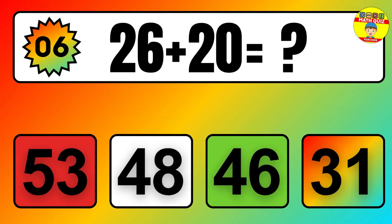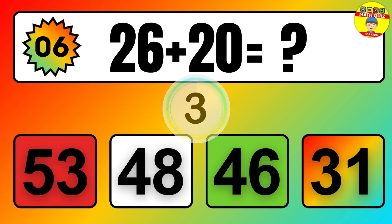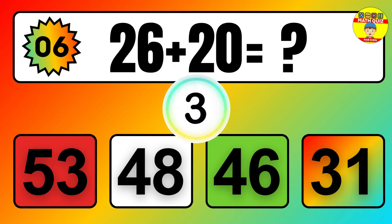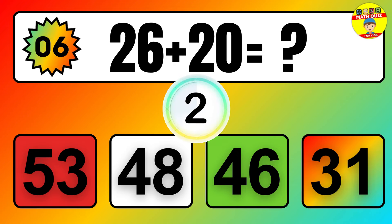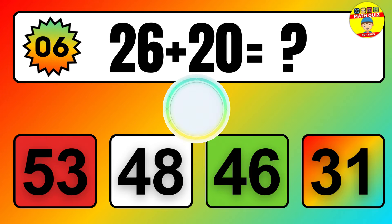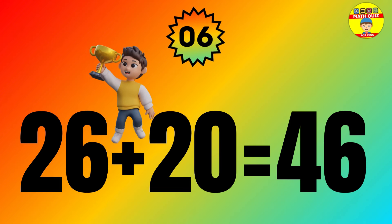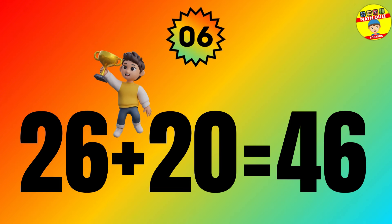Question: 26 plus 20 equals what? The answer is 26 plus 20 equals 46.